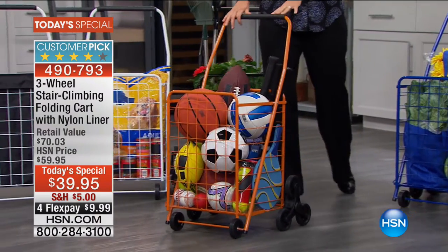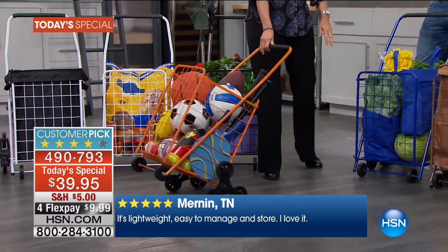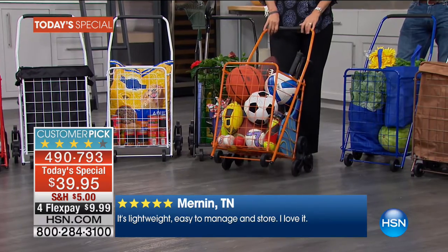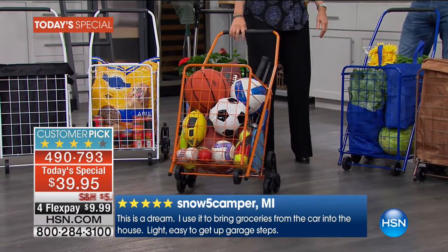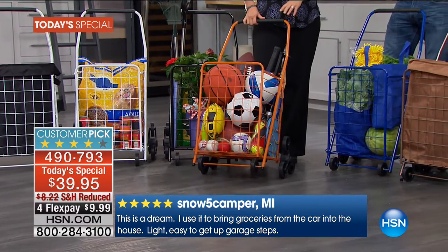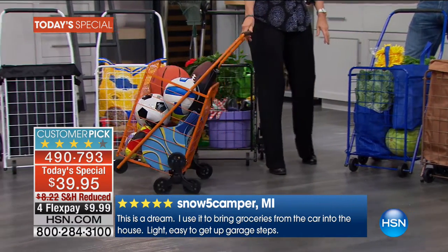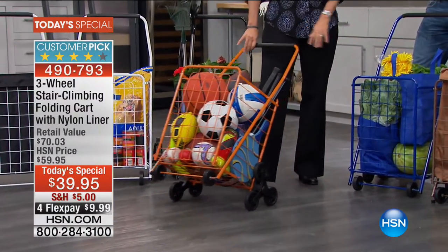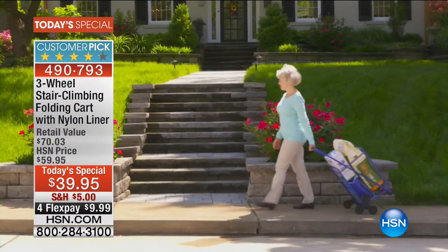Going up and downstairs bundling packages by hand is impossible if you have issues with your hands or legs. My mom had knee replacement — hauling things is the last thing she wants to do. Think about bringing this to the grocery store or the farmer's market — you don't need a separate carriage.